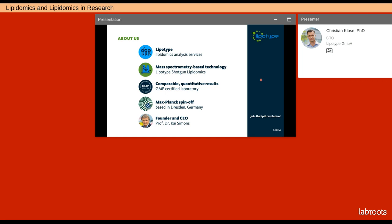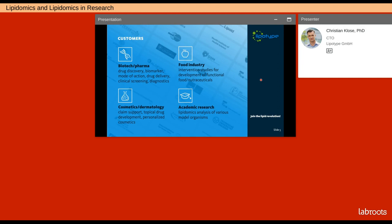We are a spin-off of the Max Planck Institute of Molecular Cell Biology and Genetics, and LipoType was founded by its CEO, Professor Kai Simons, who is one of the leading researchers in the field of lipid and membrane biology. Our shotgun lipidomics technology is applicable to a wide range of sample types, so we find our customers in very different fields — biotech and pharma for clinical research and drug discovery, the food industry for intervention studies and functional foods, the cosmetics industry for claim support and topical drug development, and academic researchers analyzing lipids in various model organisms.